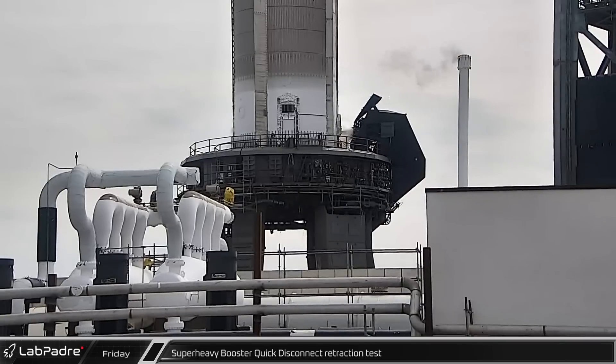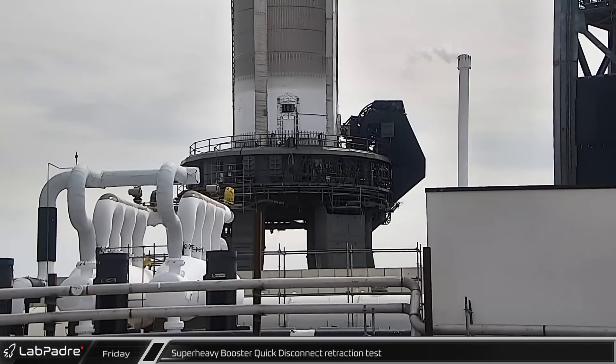Following the spin prime test, SpaceX performed a second full-speed test of the booster quick disconnect as they worked to finalize launch procedures ahead of the orbital flight test.